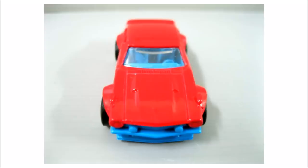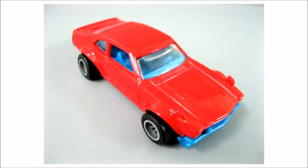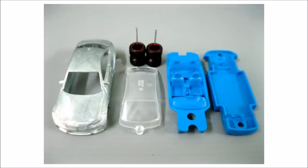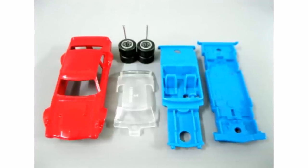All of the images of the models you see here are still in their prototype form, so I will keep you updated once Mattel releases them with the final paint, decals, and the right wheels.